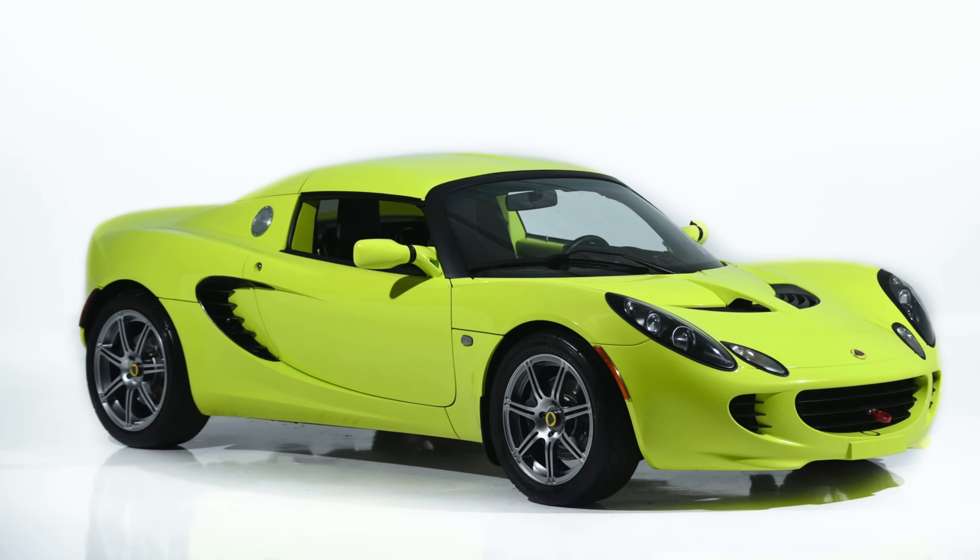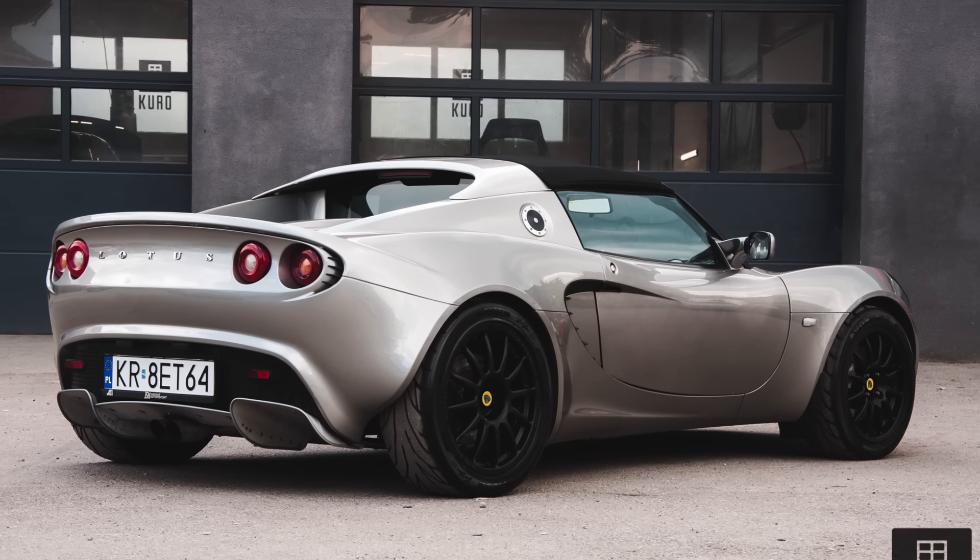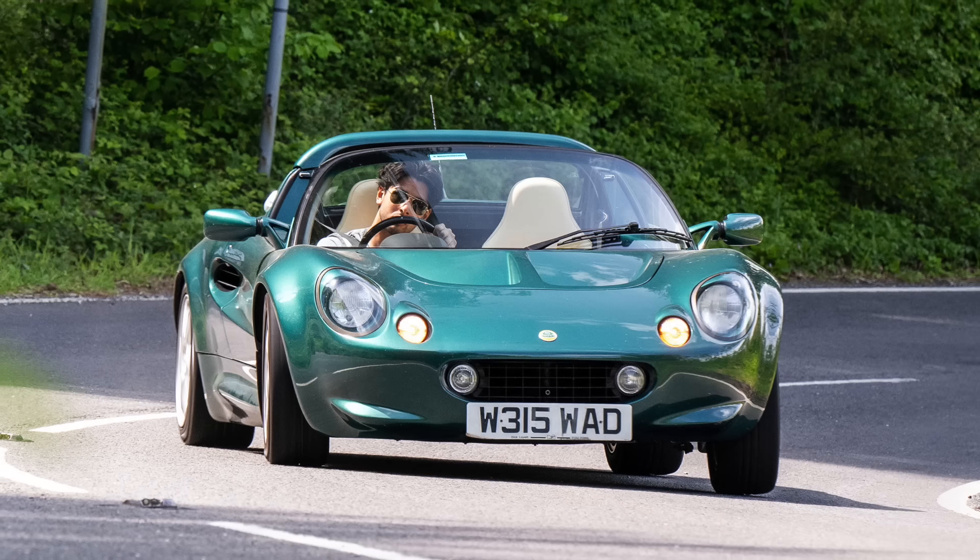The first car on our list today is the Lotus Elise. You can get one starting from $15,000, and they go up towards $30,000 or $40,000 or even more depending on the version and condition of the car. It is considered to be one of the best handling cars in the universe — maybe that's an exaggeration, but they do handle very, very well.